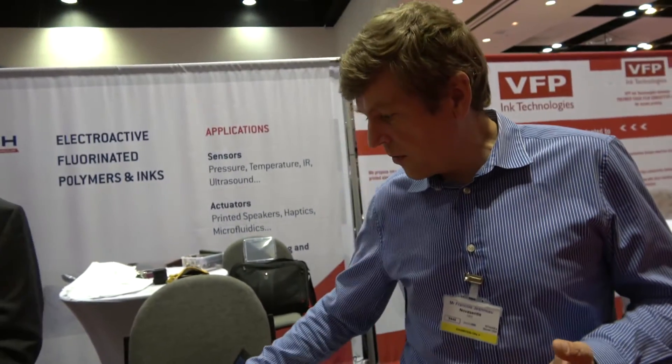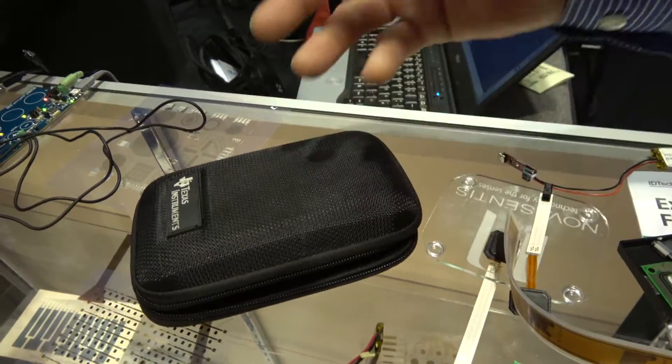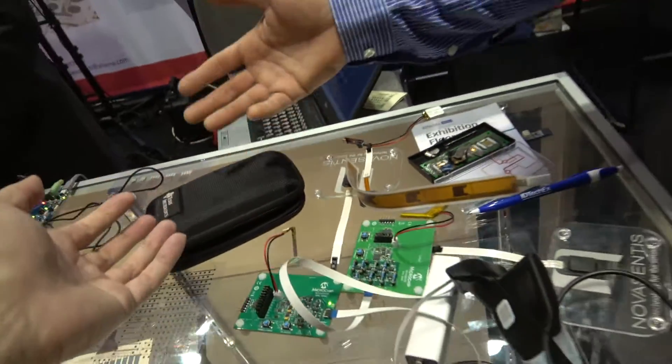You can feel textures and get a sensation when you grab things. Could you record those feelings? Universities and organizations have recorded textures using different systems to measure the vibration that happens when you move across leather, glass, or other materials. You can simulate this by replaying the similar vibration that was recorded when actually touching those textures.